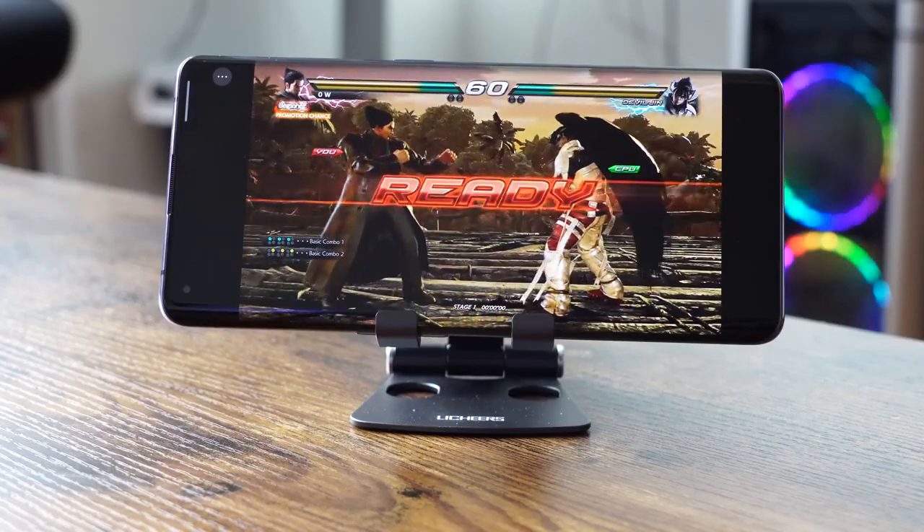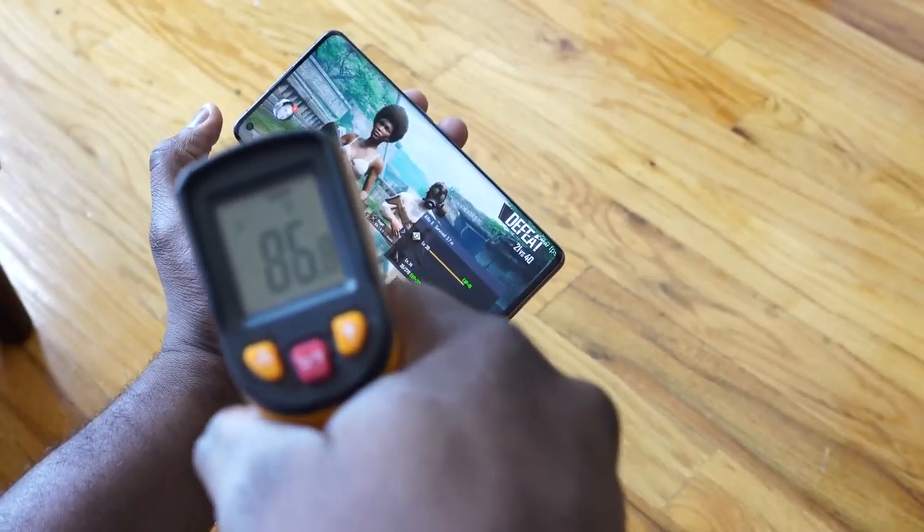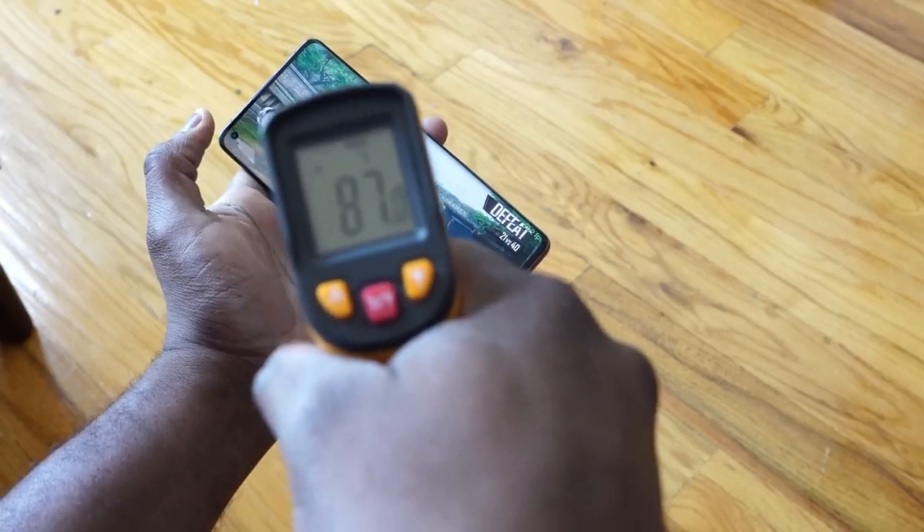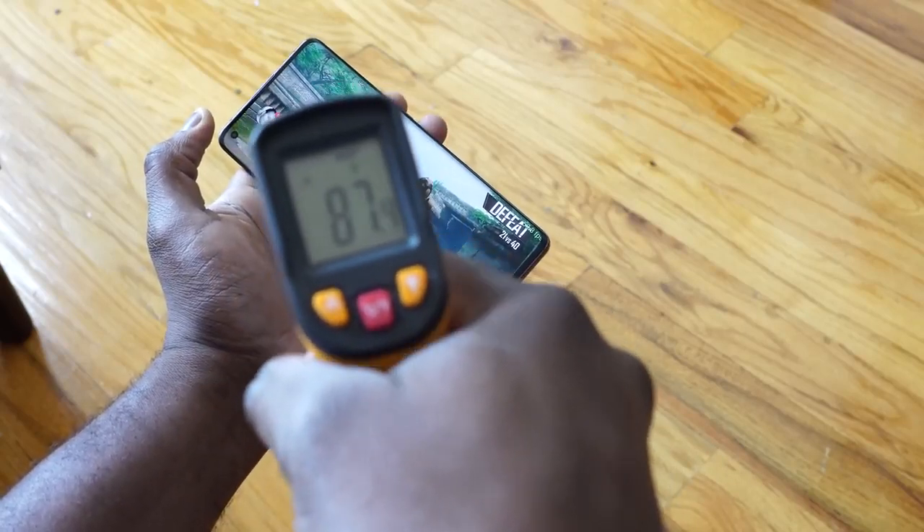In terms of temperatures, I was quite impressed to see 87 degrees with all the gaming I did on this device. I like what they're doing with the Find X2 Pro. Now you're thinking it sounded really good — what about audio? Well, it's got Dolby Atmos built in, with a couple of Dolby Atmos settings. Let's take a listen to how well this actually sounds.